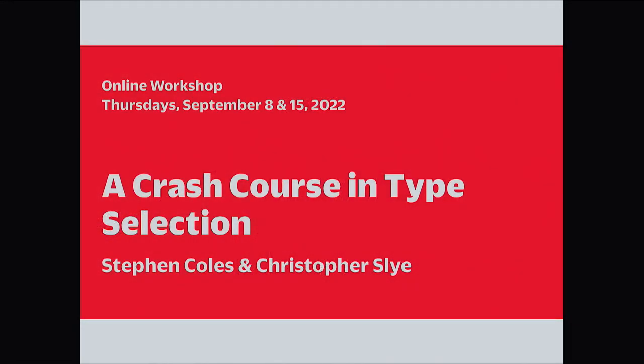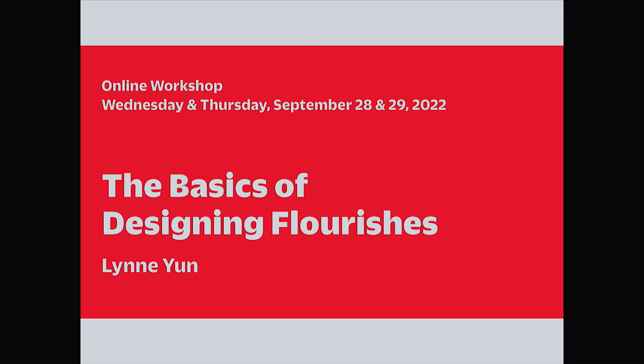We have a crash course in type selection with our very own Stephen Coles and Christopher Sly — everything you wanted to know about choosing type but were afraid to ask. This top team of type experts will get you started on the path to great type choices and give you tips on how to better organize your type library. Also, our popular instructor Lin Yun is returning to school us in the art of flourishing, which — contrary to popular belief — is not a result of happy accidents but is really well planned out. You'll learn the basic elements of flourishing, dissect what makes good flourishing pleasing to the eye, and combine those elements to make your own designs.